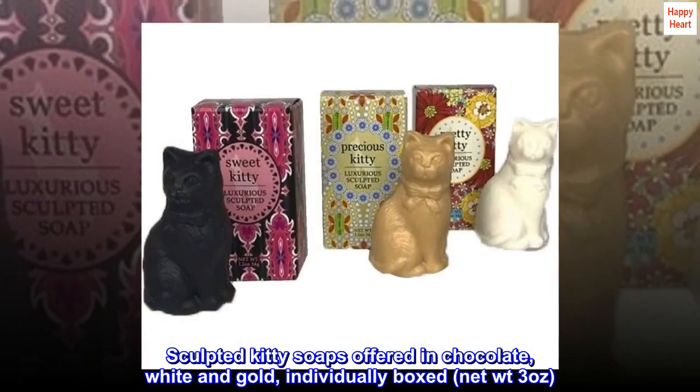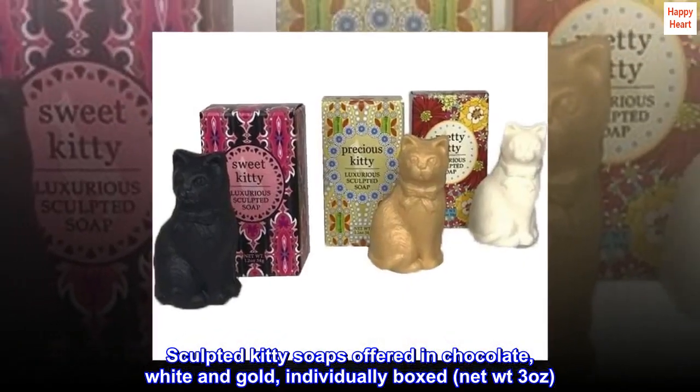Sculpted kitty soaps offered in chocolate, white, and gold. Individually boxed, net weight 3 ounces.